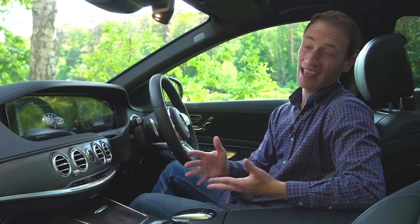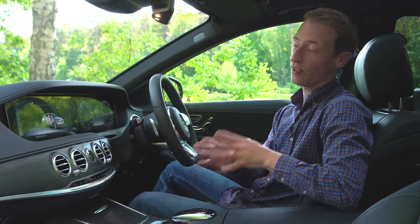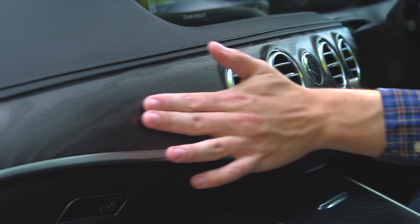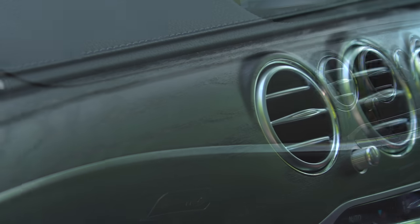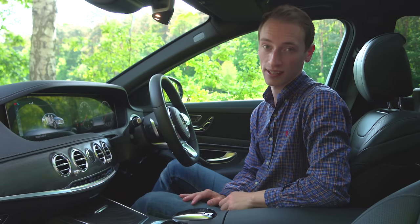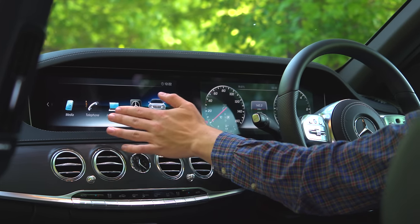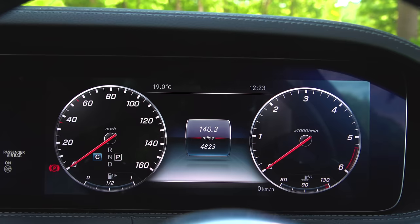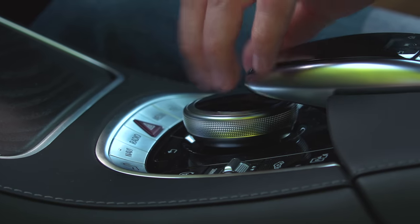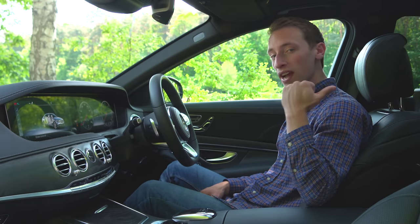It might surprise you to hear that the S-Class actually doesn't match the other two for outright build quality. But you can argue it has the most special-feeling interior here. It has a really elegant design with real wood, metal detailing, and plenty of leather wherever your eyes fall. You also get 64 different colour settings for ambient interior lighting, plus widescreen displays stretching from the centre console to behind the steering wheel. The infotainment system might not quite match iDrive, but it's still far easier to use on the move than the A8's.